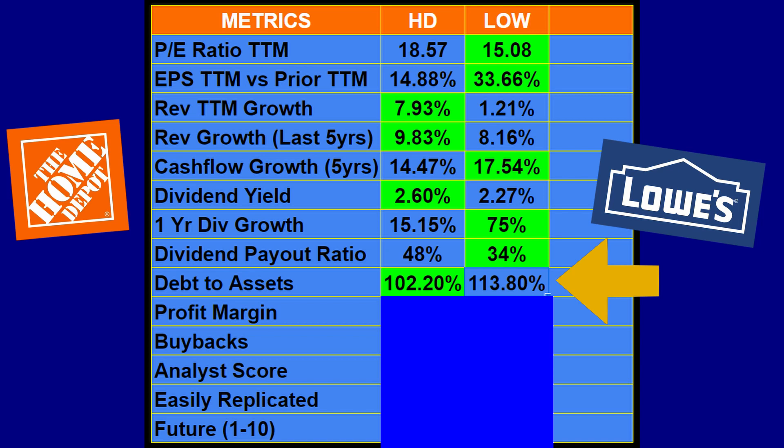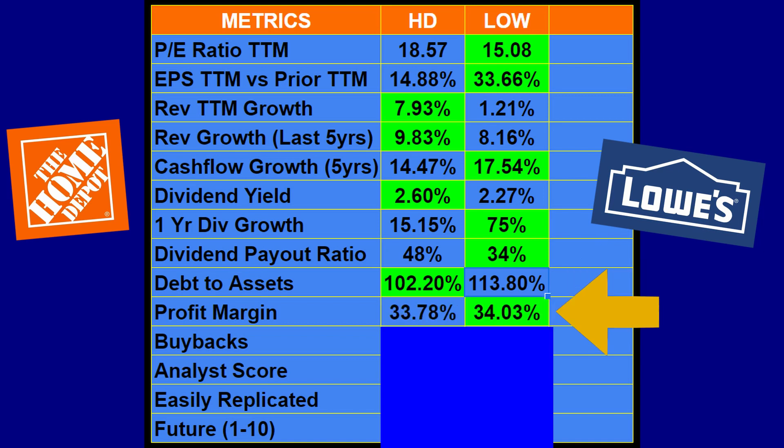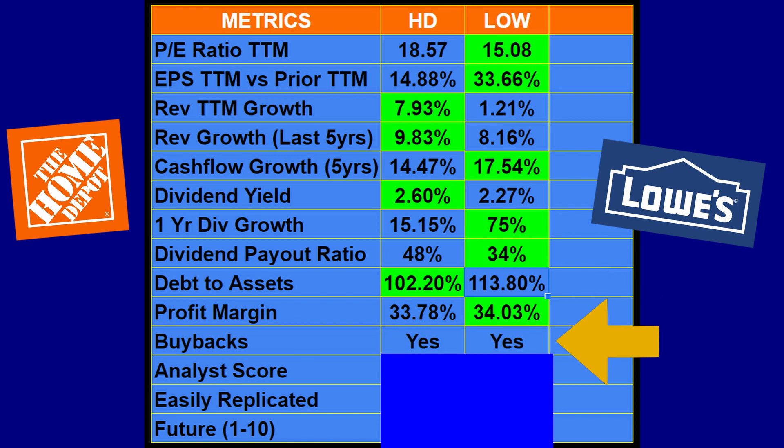On debt to assets, both companies don't look great — Home Depot comes in at 102.2 percent and Lowe's at 113.8 percent, likely due to heavy expenses in growing out their warehouses. Looking at profit margins, they're very close — Home Depot at 33.78 percent but Lowe's slightly higher at 34.03 percent, so Lowe's takes the green there. Home Depot is viewed as the cheaper option, which may benefit them with consumers. Both companies do share buybacks.